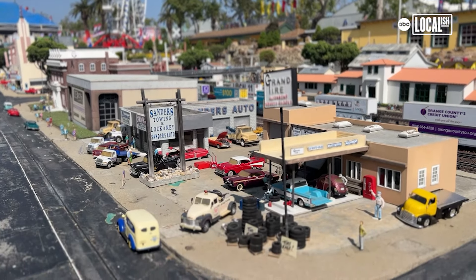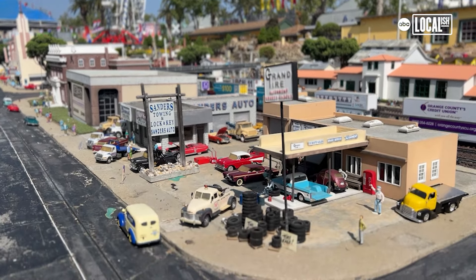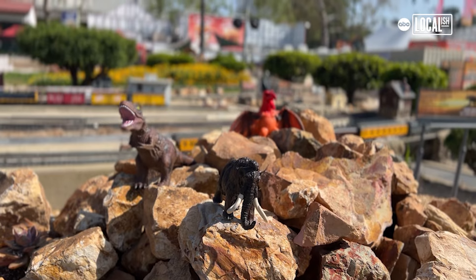Every year, the people who put this exhibit together add something new. So the kids look forward to coming every year to see — what's different this year? What did they add?